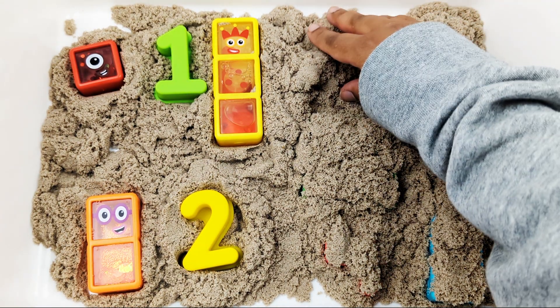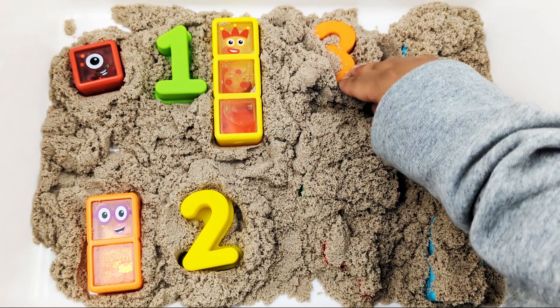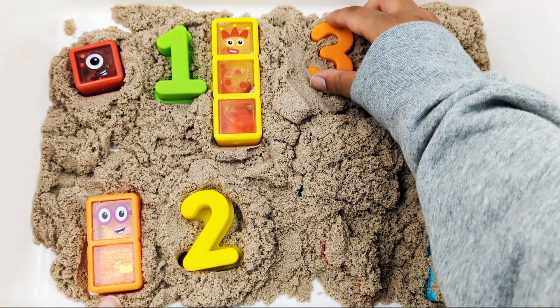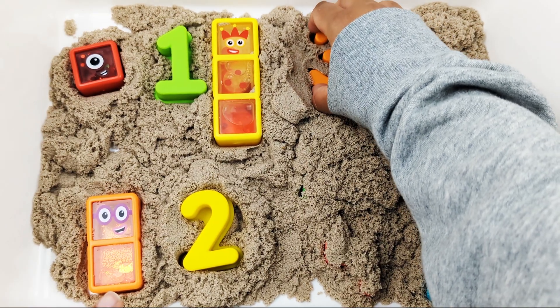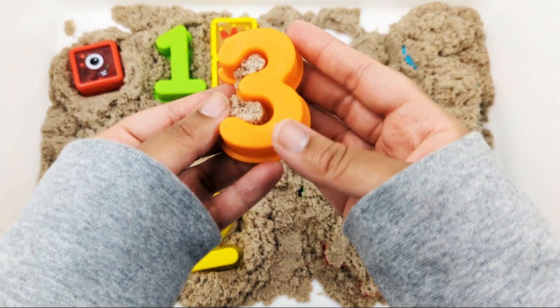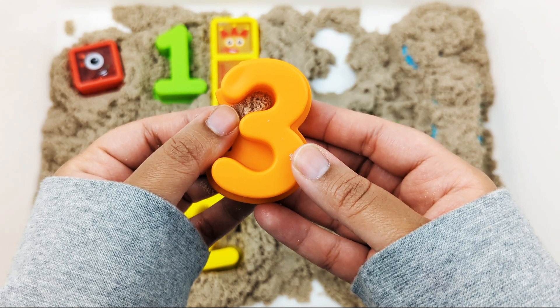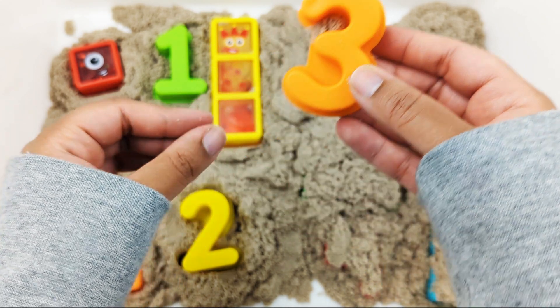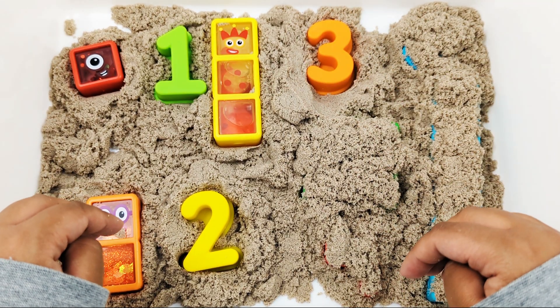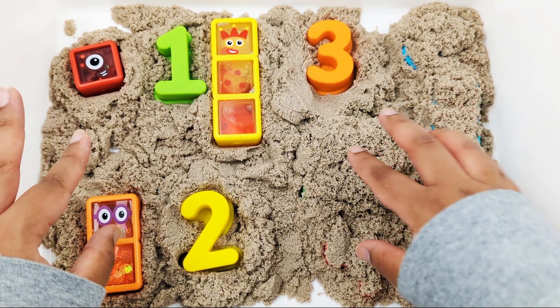Let's see what else we can find. Do you know what color this is? Or what number this is? That's right — orange, and it's the number three. Let's keep looking in the kinetic sand.